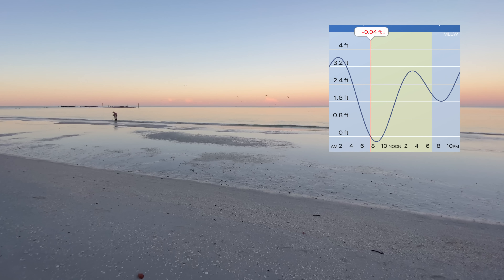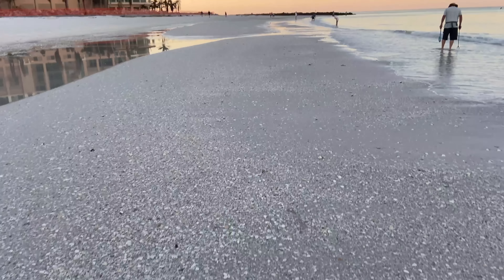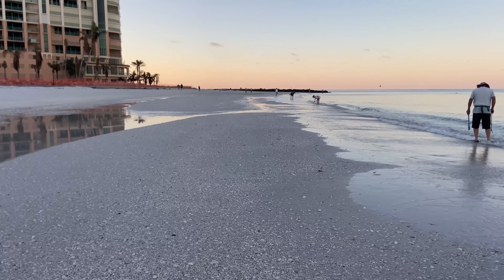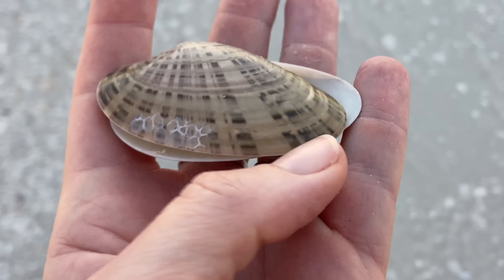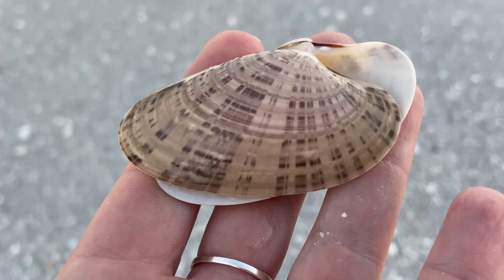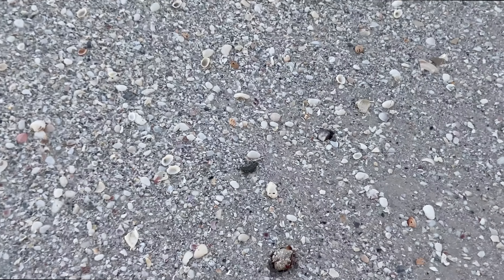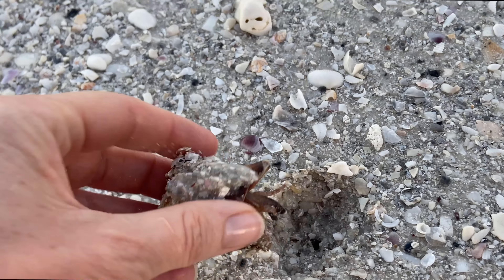I'm here at low tide because where we're going, you can only access at low tide. There are a couple of shells here and that's fine — this isn't where we're going to spend a majority of our time, so I'm not overly concerned. But I do get quite easily distracted by shells. Here we have a Sunray Venus clam that is hinged, and then this truly made my heart sing — it's a little fighting conch and it's alive.